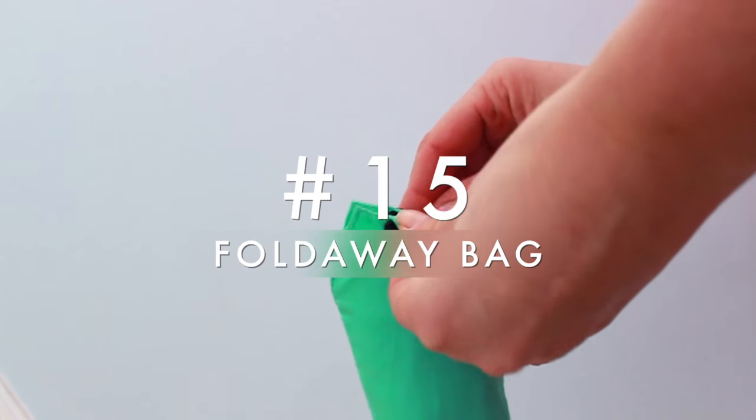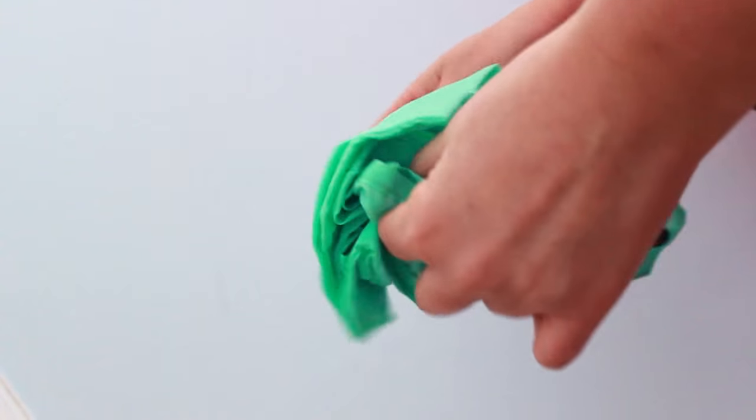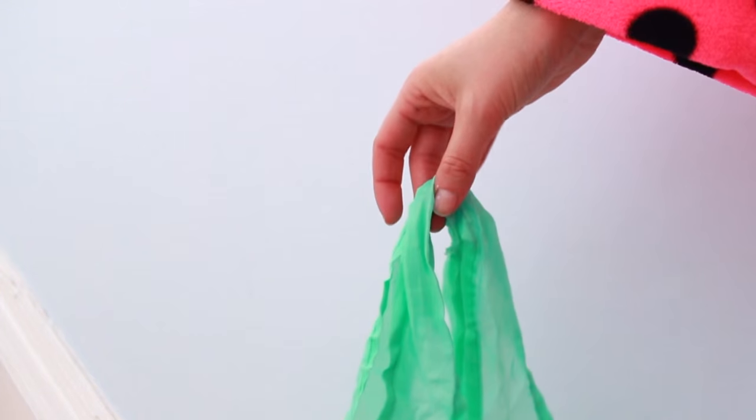Finally, I always recommend taking a fold-away bag. It's really useful for laundry, going shopping, or anything else, and it's really compact and small. And that was everything for this video!